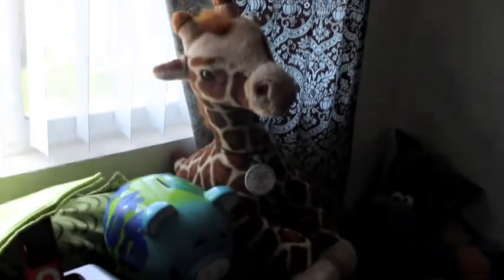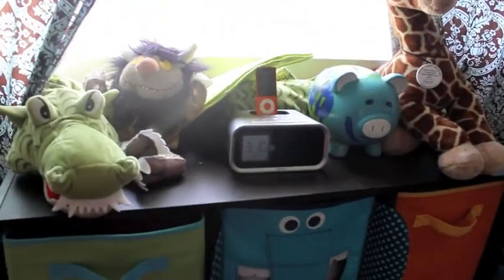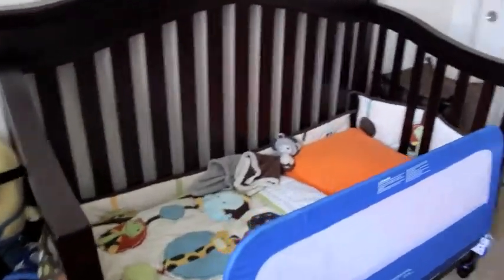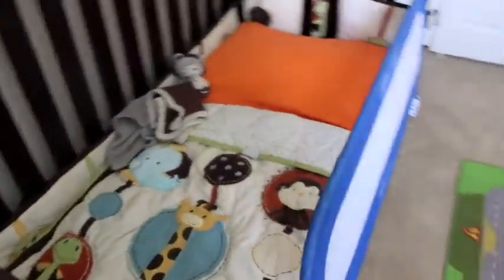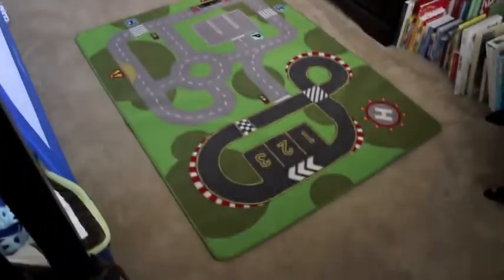Here's his window and his giraffe that he takes his monthly — or yearly now — pictures with. There's his trove of stuffed animals. Here's his bed, which is now a toddler bed. And then his closet — oh, and there are letters that I made him when I was pregnant. So yeah, that is Mr. Ian's bedroom.